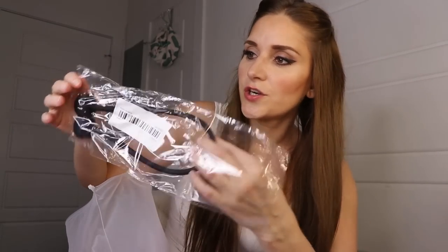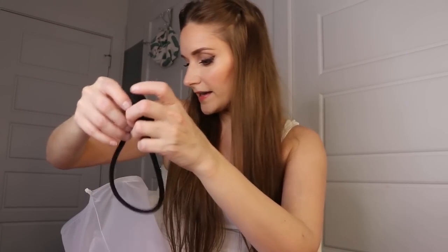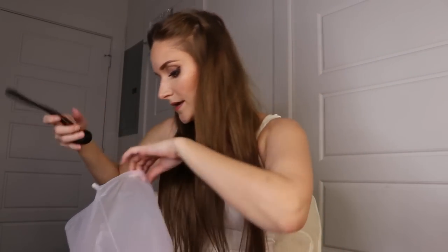Next I got little reusable ziplock-style bags — I got these more for traveling than food. You can store pencils, pens, or makeup brushes in them. I also got magnetic shower curtain holders to keep the shower curtain held back and out of the way. I got two of them — they're magnetic, they stick together, and hold the curtain open nicely.